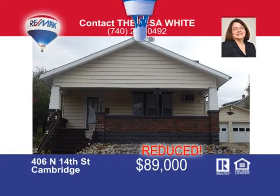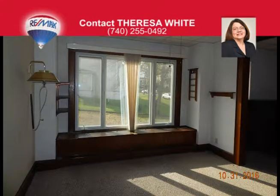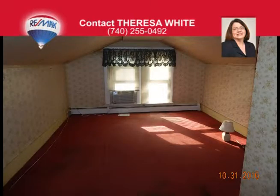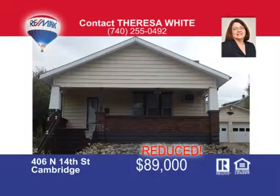This home at 406 North 14th sits on two city lots and has a nice backyard. The covered front porch leads into a lovely living room with a brick fireplace and built-in bookcases. The beautiful woodwork continues into the formal dining room with large windows and window seat. The eat-in kitchen has plenty of cabinets and a built-in breakfast bar. There are two bedrooms and two full baths on the main floor. The walk-up attic is finished and could be used as a playroom, office space, or additional bedrooms. A detached two-car garage with attached carport provides plenty of off-street parking. Call me, Teresa White, at 740-255-0492 for more information.